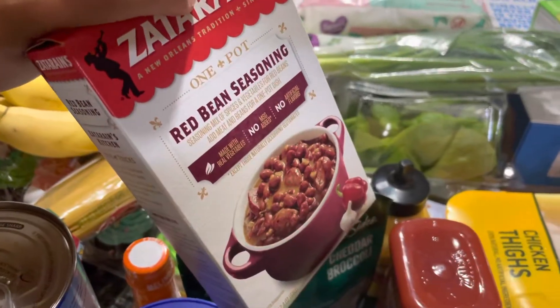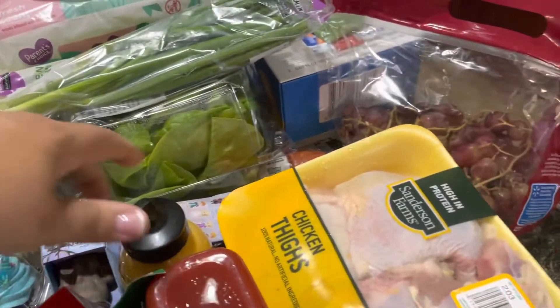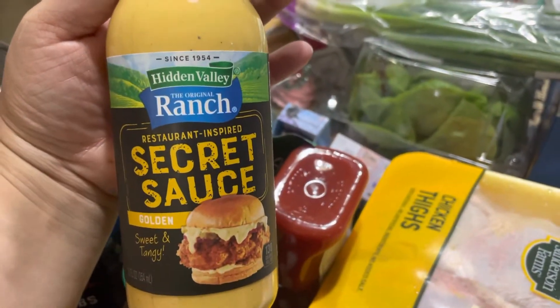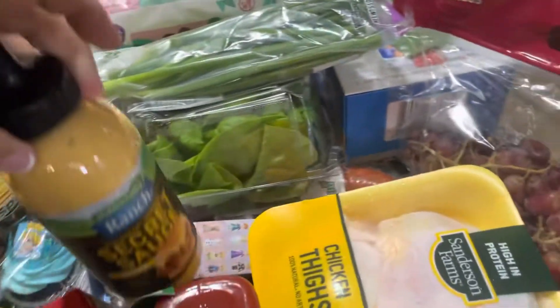This is for red beans — it's just the seasoning, it's red bean seasoning. My husband picked this out; it's a secret sauce, golden, sweet and tangy, ranch type of sauce.